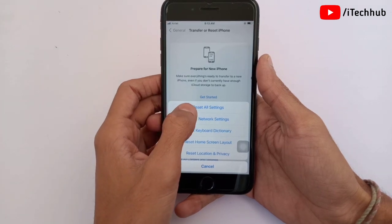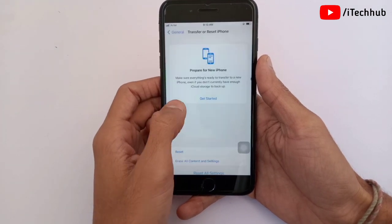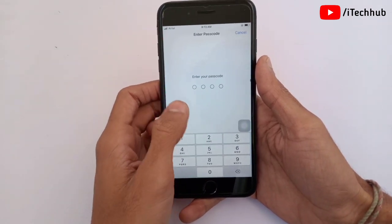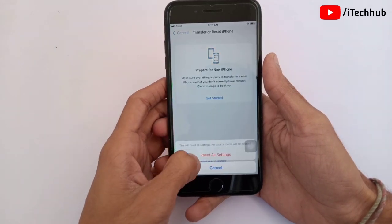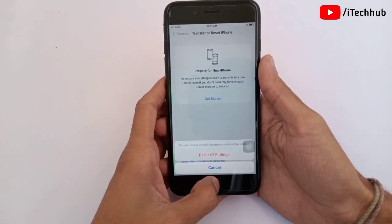Tap on Reset and select the first option, Reset All Settings. Enter your correct passcode, then tap Reset All Settings again to confirm. This way too you can easily reset your iPhone.